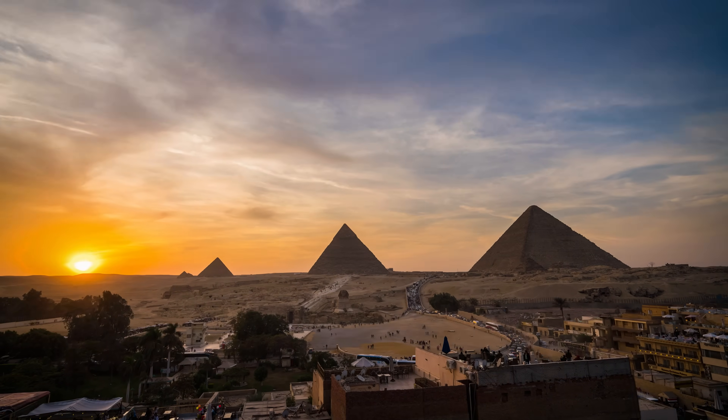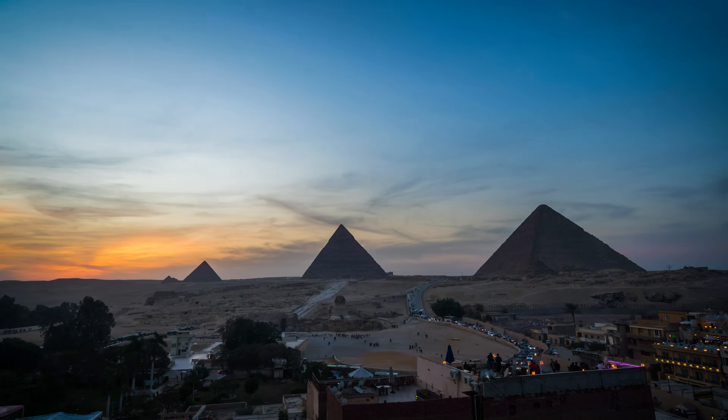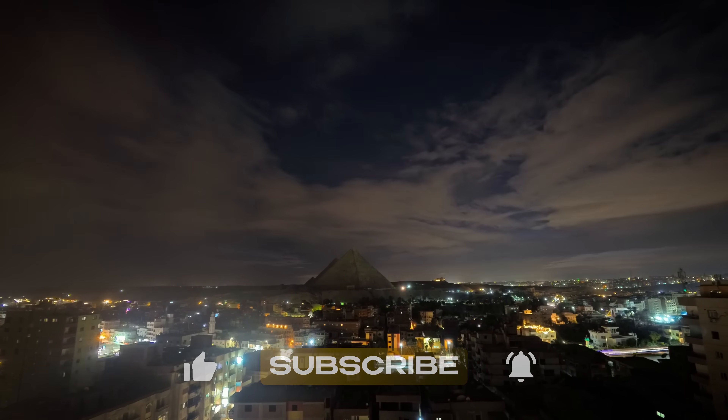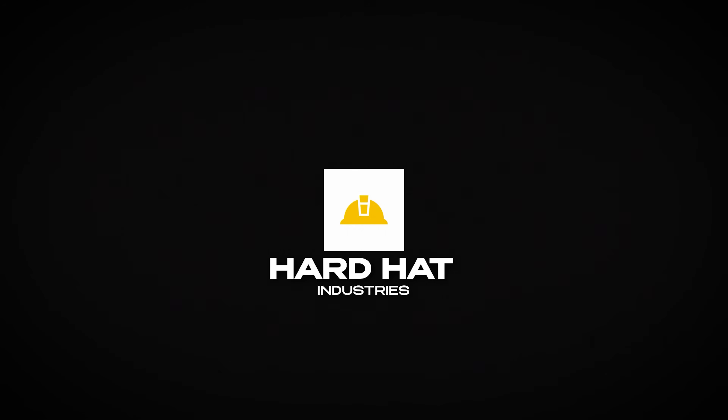Thanks for watching Hard Hat Industries — your source for serious machines doing real work. If you like this, hit like, subscribe, and turn on notifications so you don't miss what's next. Until then, keep your head down and your gear running.